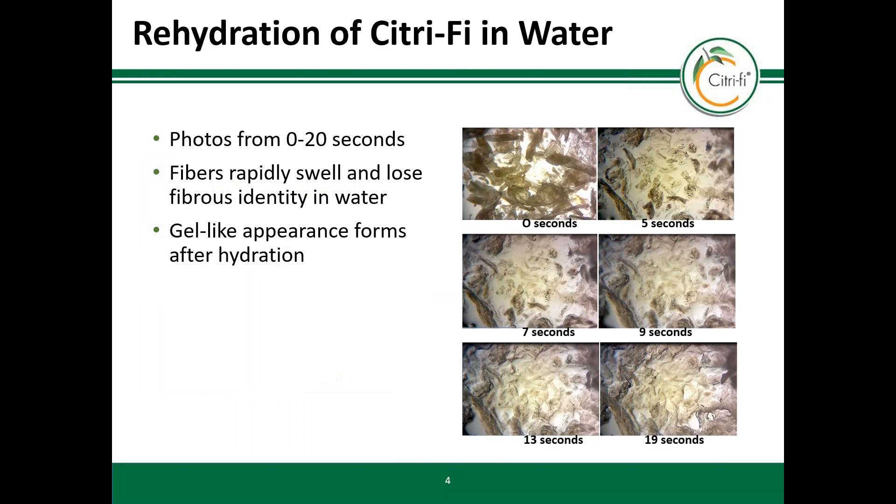Water binding is nearly always important for food applications. In the case of vegan products, the instant binding at the beginning of the manufacturing process is very helpful. You can see in these images that the fiber swells quickly within seconds. No heat activation is needed. This property makes it easy to use Citrify.